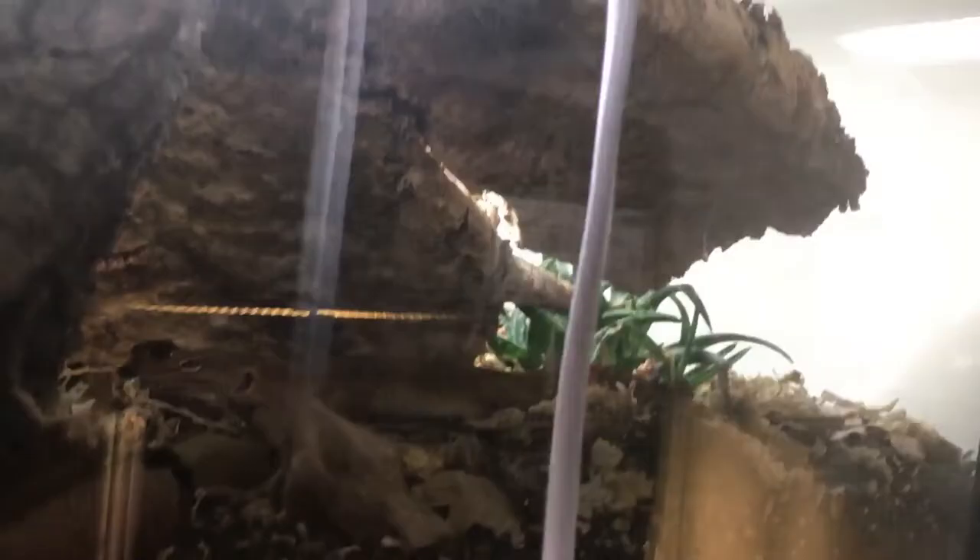Sneak peek of Ymir, just chilling. Look at that tail — it's orange.